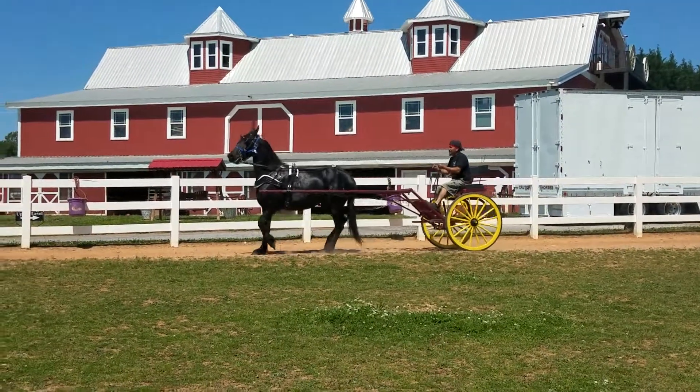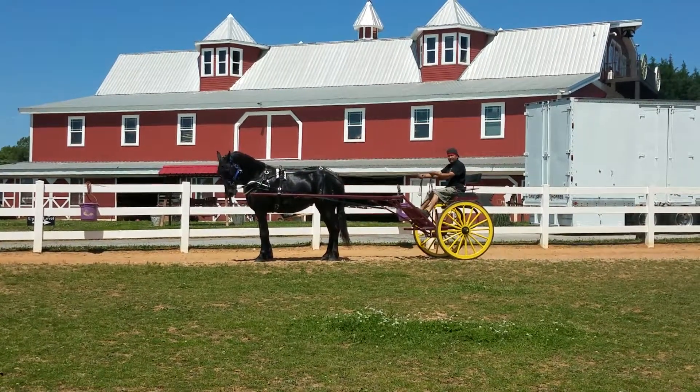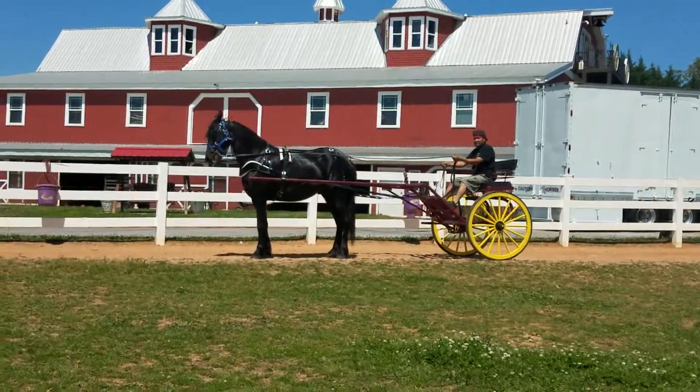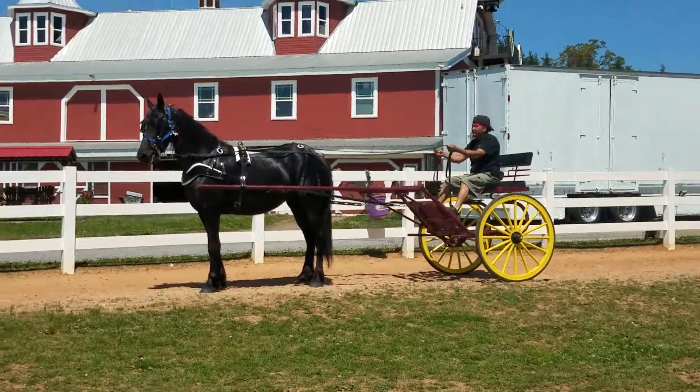See, they can arch their neck better and do everything better with breath pulls. Very good job, Juan. See, you just got to stay right on the edge with her. At first she wasn't going to pull.